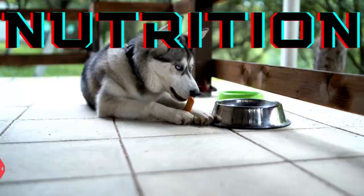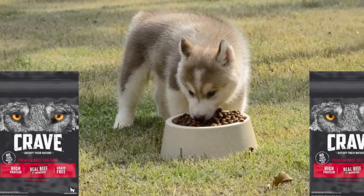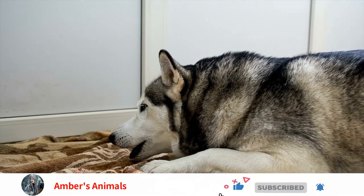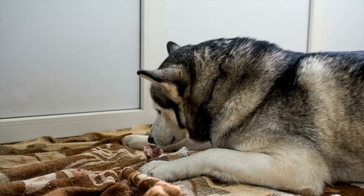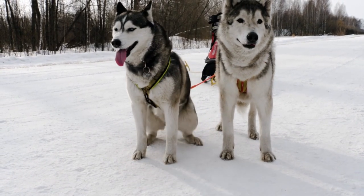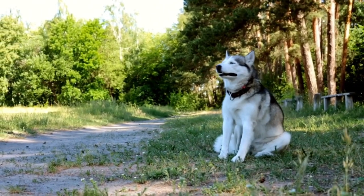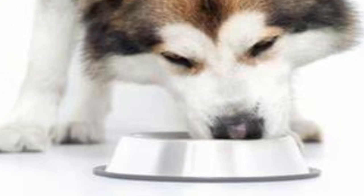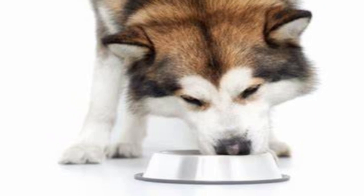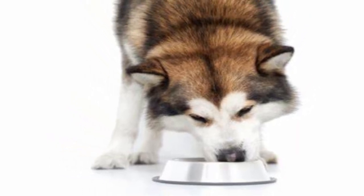Nutrition. The Siberian must be fed premium dog food to maintain good skin and fur. Depending on their degree of activity, working Siberians need to adjust the amount of protein in their diet. A dog working in harness in the winter may need 32% protein, whereas a reduced protein amount, around 20%, may be adequate in the summer. Keep an eye on each Siberian and change the type and quantity of food as necessary. Don't overfeed. Monitor each dog's weight and choose your vitamins wisely.